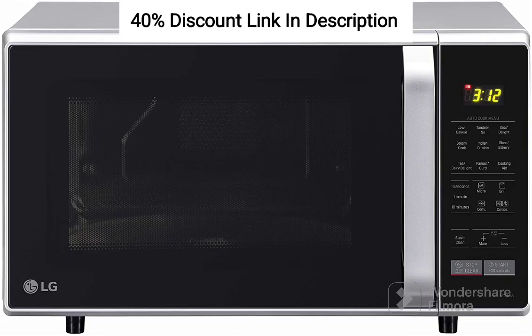Introducing the LG 28L Convection Microwave Oven MC2846SL in a sleek silver finish — a kitchen appliance that combines style, versatility, and powerful performance. Get ready to embark on a culinary journey with this creative and innovative microwave oven. Here are the outstanding features that make it a must-have for any kitchen.